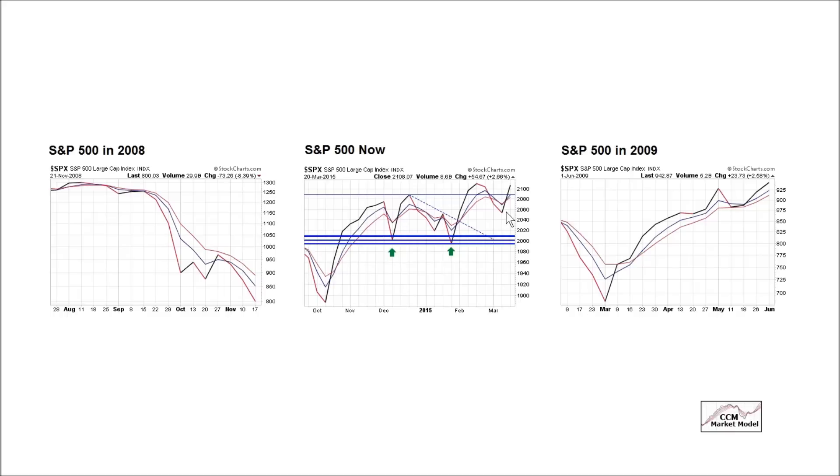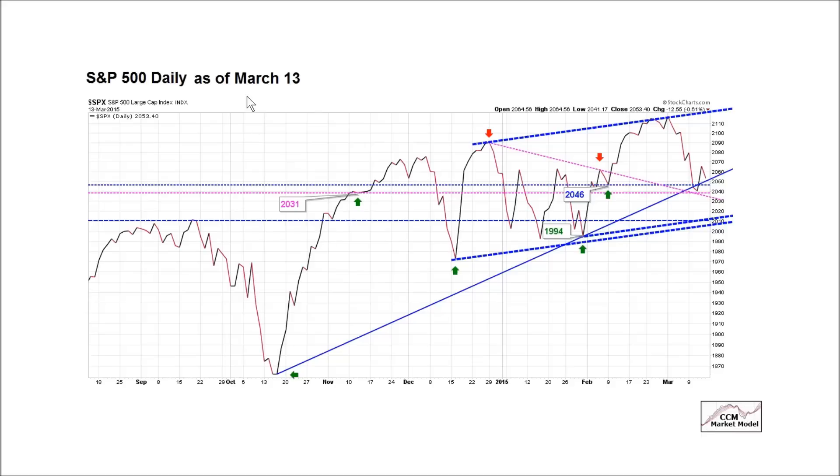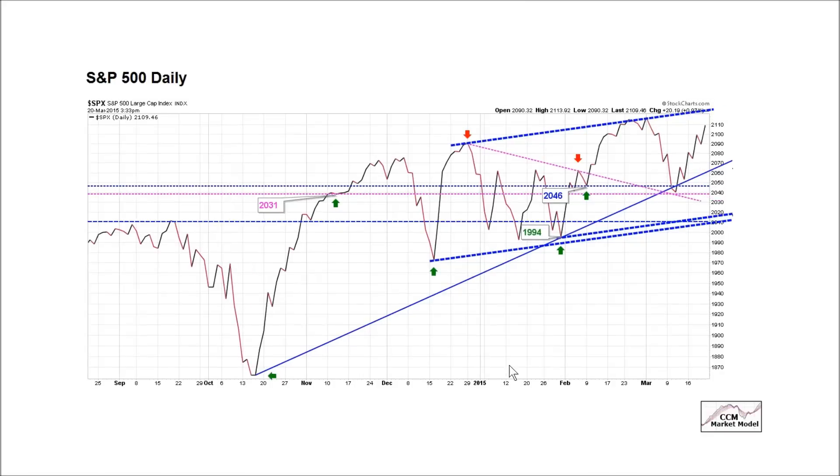All things being equal, the look of this chart aligns with the longer-term charts. We would prefer to see a higher high here and would prefer to see this look morph into something more favorable. This is the chart we reviewed last Friday, March 13th. Fortunately for the bulls, support has held thus far and the S&P 500 was up 20 points on Friday afternoon, having a very favorable week over the last five trading sessions.